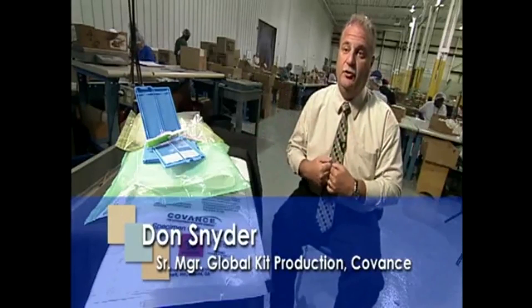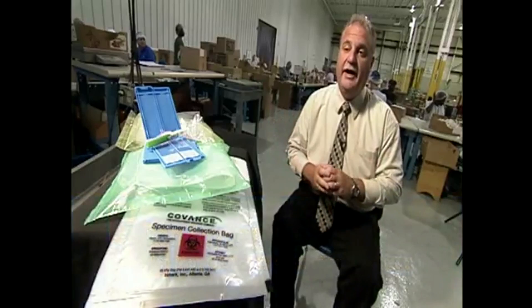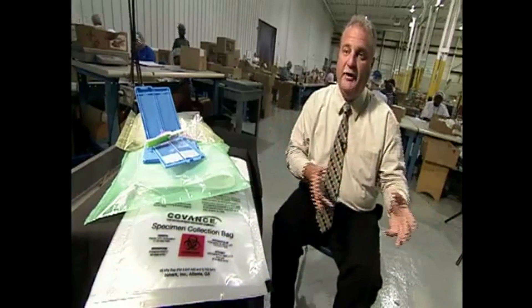Goodwill and Covance have had a relationship for well over 10 years. We continue to depend on Goodwill because they're able to provide us the items that we need in a timely manner, making sure that they deliver to us when we need them.